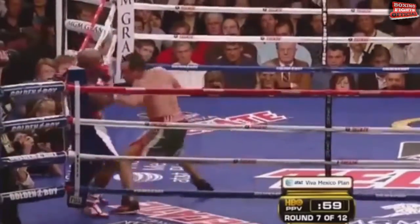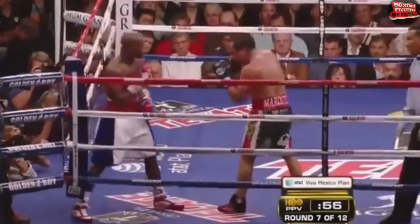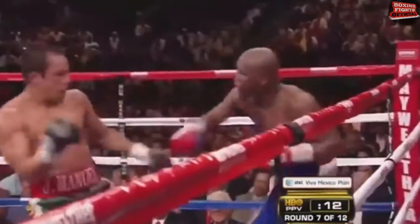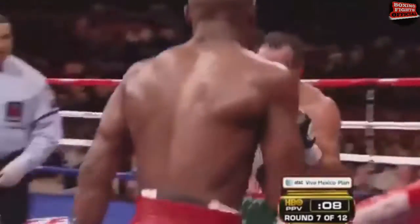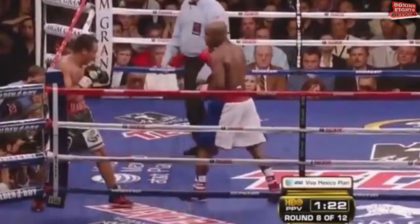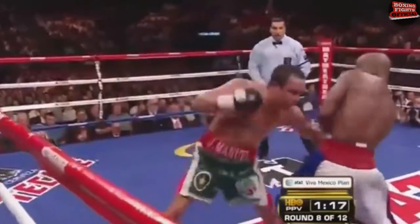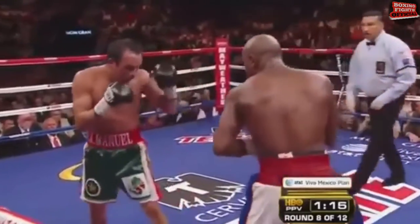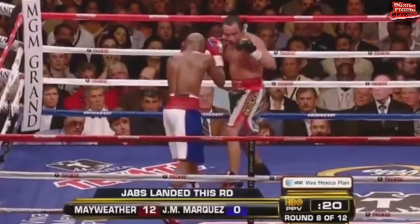Mayweather unveiling... there's a left hook that finally lands — cobra and his prey. Mayweather pitching an absolute shutout. A true welterweight with muscle who has been craving a fight with Floyd Mayweather for about eight years and hasn't been able to get it, or Manny Pacquiao recently, and couldn't get that one either.